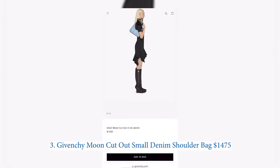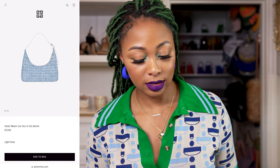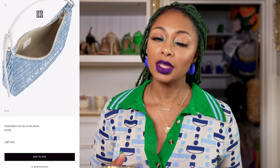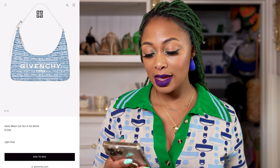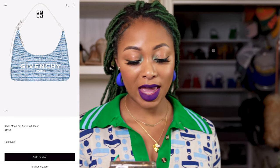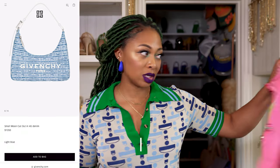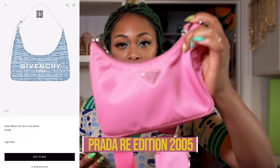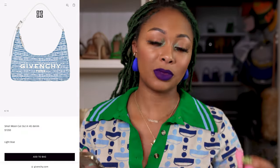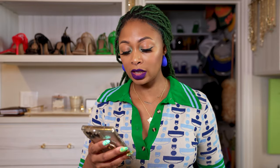Next, also from Givenchy — this is a hobo style bag. This is the Small Moon Cutout in 4G Denim. Now it's not a quiet Givenchy bag — it has 'Givenchy Paris' on the front, a white top handle strap, and white and silver hardware all over it. It kind of reminds me of my Prada Re-Edition 2005 with similar vibes, except the middle part is a little more narrow here. But if you like hobo style, here you go.